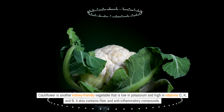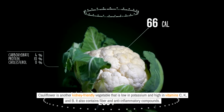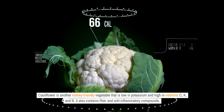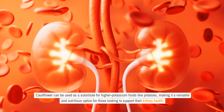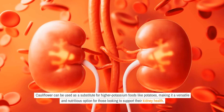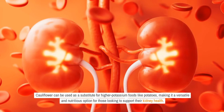Cauliflower is another kidney-friendly vegetable that is low in potassium and high in vitamins C, K, and B. It also contains fiber and anti-inflammatory compounds. Cauliflower can be used as a substitute for higher potassium foods, like potatoes, making it a versatile and nutritious option for those looking to support their kidney health.